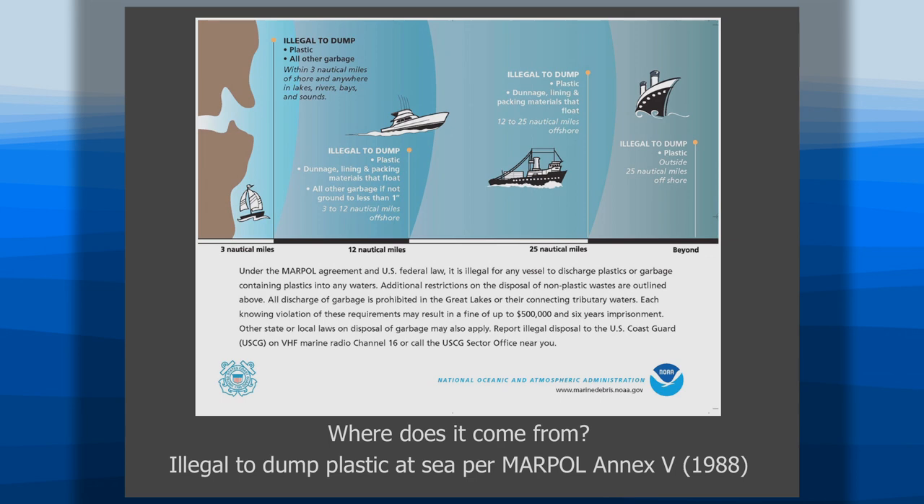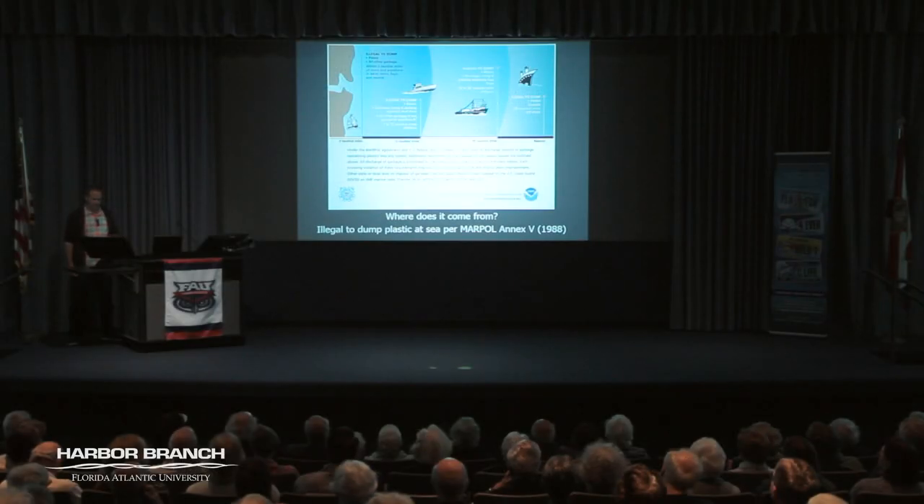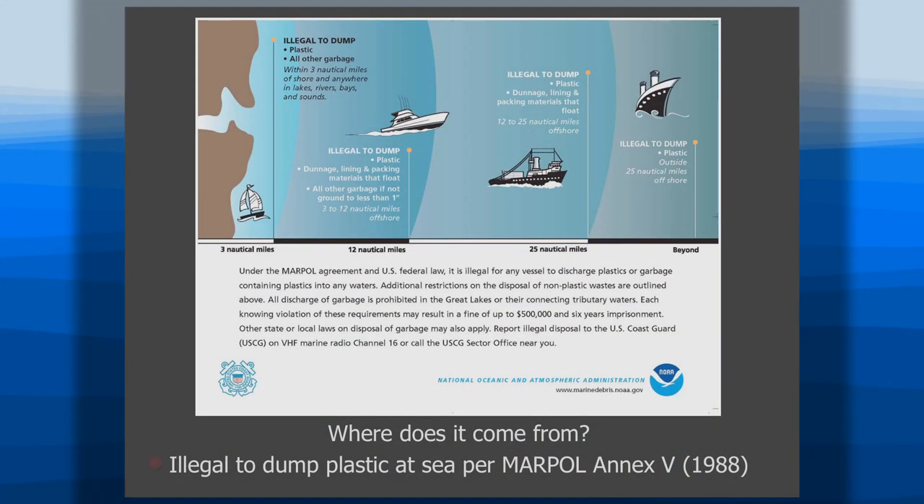Where does it come from and why haven't we done anything? We have — before the MARPOL Treaty in the 1980s, it wasn't illegal to dump plastic. You just threw it off your boat. But that changed, and even in international waters it's now illegal to dump plastics — it can only be food and other waste. That was passed in 1988, and yet we still have increasing plastic being put into the system.